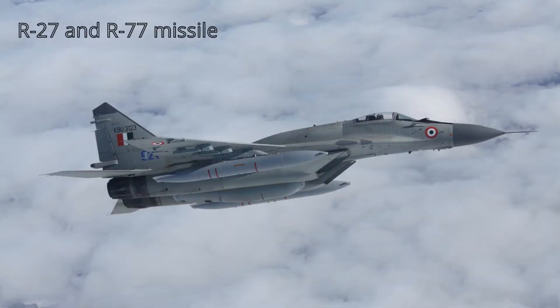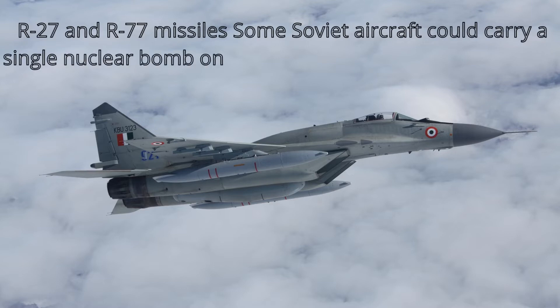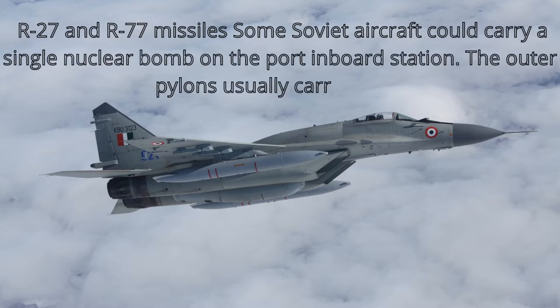Additional MiG-29 weapons include R-27 and R-77 missiles. Some Soviet variants could carry a single nuclear bomb on the port inboard station. Outer pylons typically carry R-73 short-range missiles.